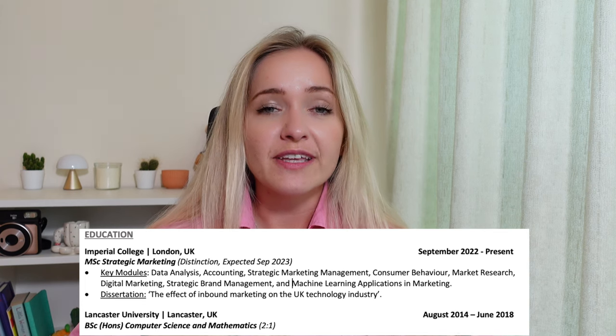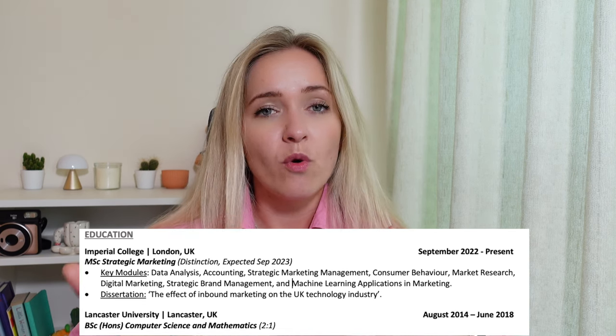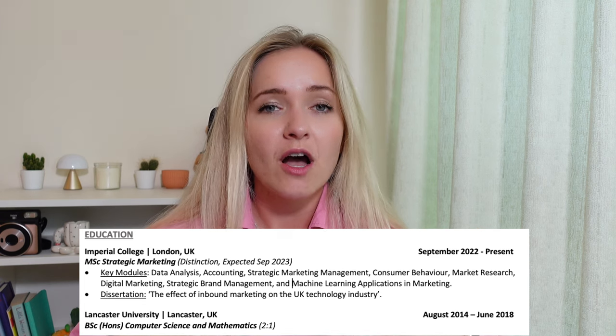Moving on to the education section: if you're currently a student in the UK or just graduated, keep your education section right after your summary section. But if you're already working full-time in a relevant position, you can move education after work experience. In the education section include the name of your institution, the city and country, the name of your qualification, and dates. You can also include key subjects, key modules, projects, dissertations, awards, or scholarships.